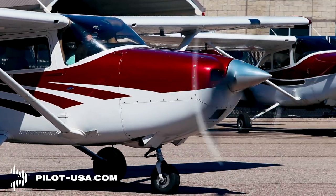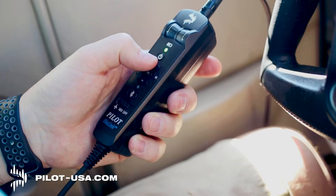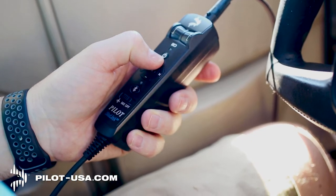Are you tired of tucking your phone under your headset to make a call, and having cords and adapters strewn about the cockpit?